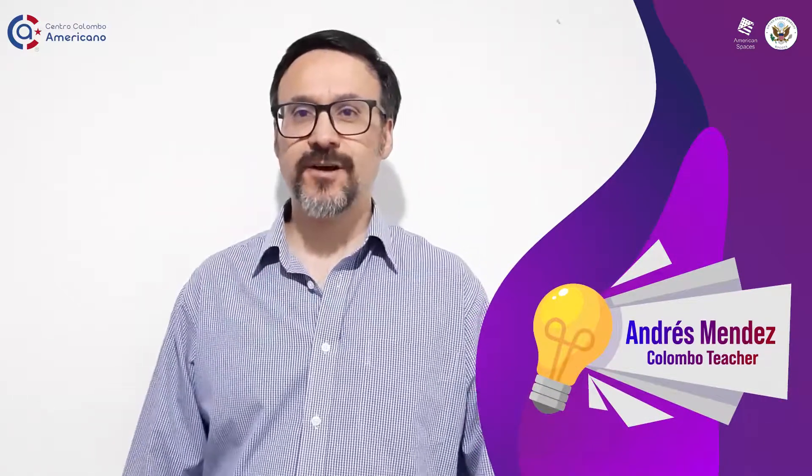Hello everyone! Welcome to Grammar with Andres. Today I'm going to teach you infinitives of purpose. It is a topic that sometimes is difficult for students to remember or to use correctly.